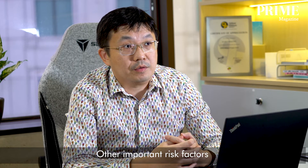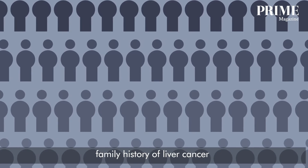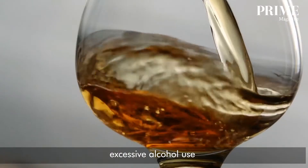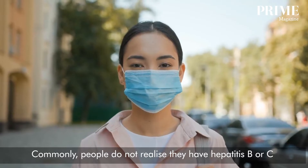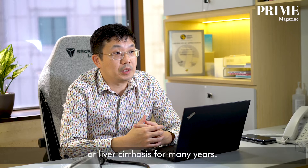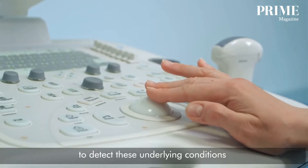Other important risk factors for increased risk of liver cancer include family history of liver cancer, excessive alcohol use, and smoking. Commonly, people don't realize they have hepatitis B or C, or liver cirrhosis, for many years. So it is important to screen the liver to detect these underlying conditions.